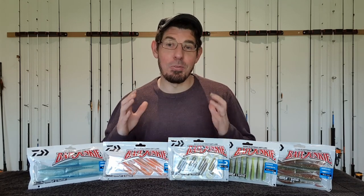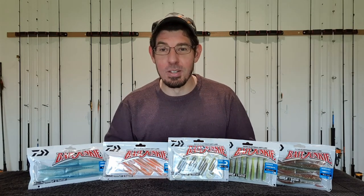G'day everyone, it's Alan here from Fishing Mad. Now in the Australian fishing market, when you think of soft plastics you immediately think of brands such as Z-Man, Berkley, Squidgies, Savage Gear, maybe a handful of others. Well that's all about to change as another heavy hitter enters the soft plastics fishing market.